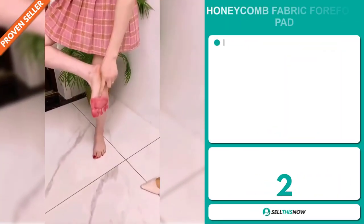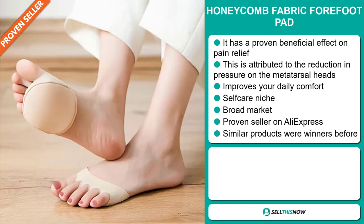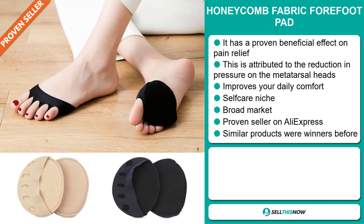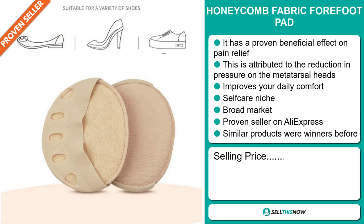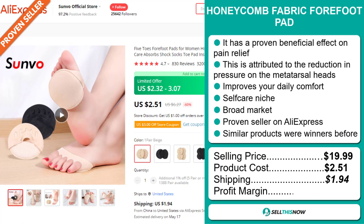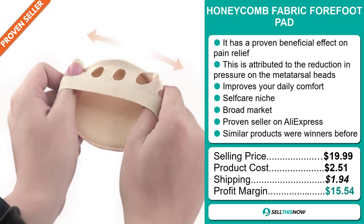Our next product is the Honeycomb Fabric Forefoot Pad. This has a proven beneficial effect on pain relief, attributed to the reduction in pressure on the metatarsal head, and it improves your daily comfort. It falls under the self-care niche market, and we also think it has a broad market base. It's a proven seller on AliExpress with many orders, and similar products were winners before. The selling price is just under $20, whereas the product cost is only $2.51. Shipping will set you back $1.94, so you're looking at a good profit margin of $15.54. Sell this now!